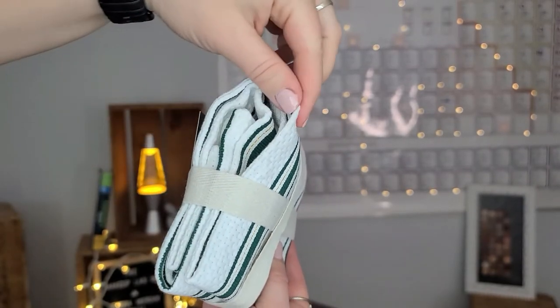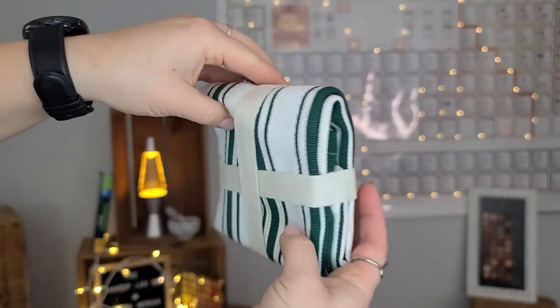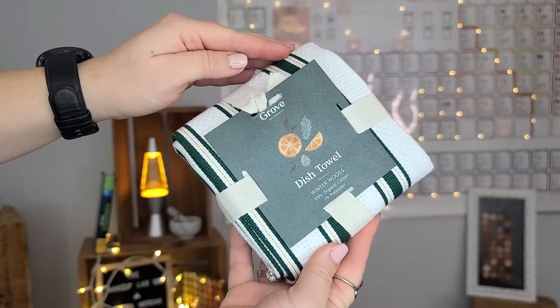These were also on sale on the Grove website: the Grove Collaborative Dish Towels in the pattern Winter Woods. This dish towel is extremely thick and very absorbent. There is a little rough period where you need to wash the towels about 10 to 12 times before they truly become softer, but they're very thick and work really well to mop up liquid. I've basically switched to these dish towels because they're so wonderful and very affordable.